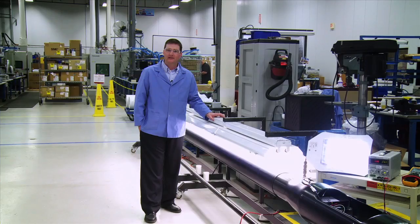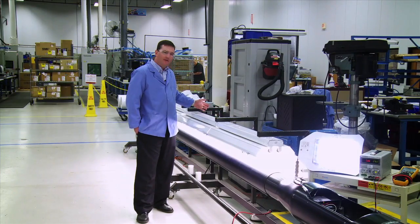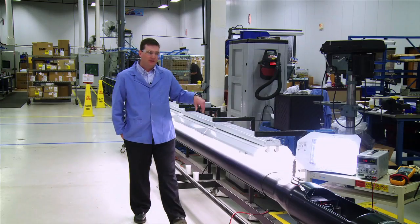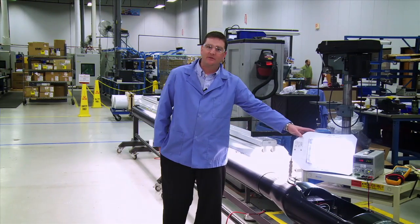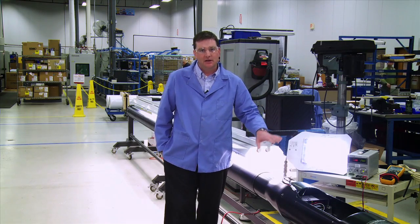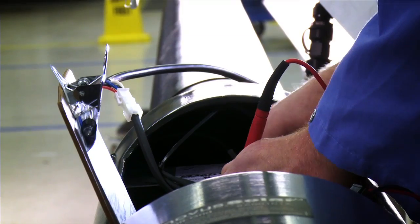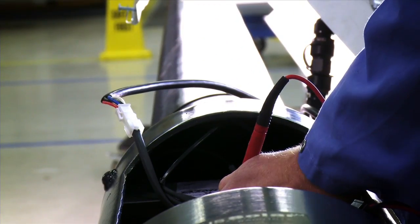Now that the pole has been completely assembled, we move it here to our final test station. As you can see, we have our UV bank of lights that will begin to soak the pole. At that time, we hook up a luminaire to test for functionality. One hundred percent of our product is brought through this process. Not only do we verify the functionality of the luminaire and the electronics, we also measure various voltages to ensure proper conductivity.